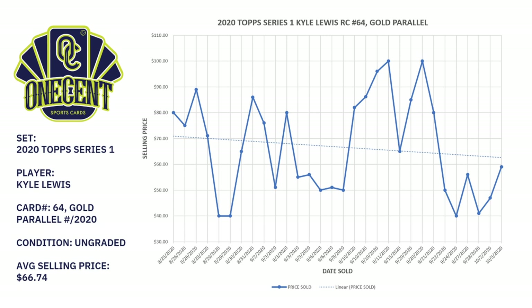I looked at the last 30 sales on that card, taking you all the way back to August 25, 2020, where it sold for about $80. We're talking about an ungraded card. The average selling price between late August and now has been $66.74, and as you can tell by the chart it's been all over the board — sold as low as $40 and as high as $100.